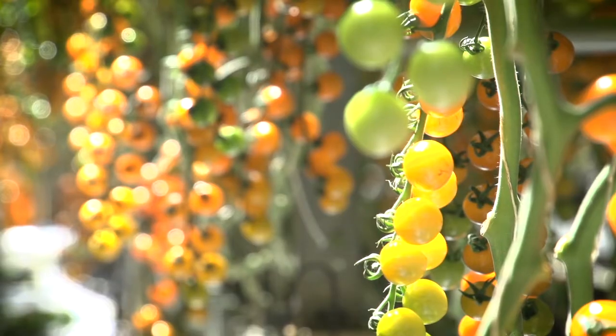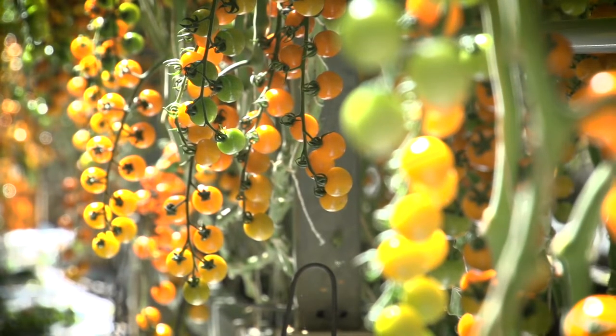I'm a huge tomato fan — I know the ones I like and the ones I don't like, but I love tomatoes. I like the small sweet ones more than the larger ones, but yeah, I have a huge appetite for tomatoes.